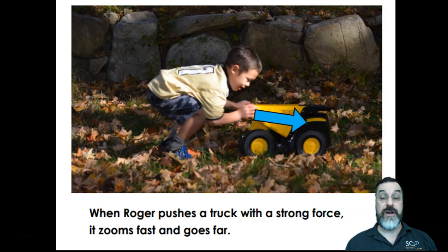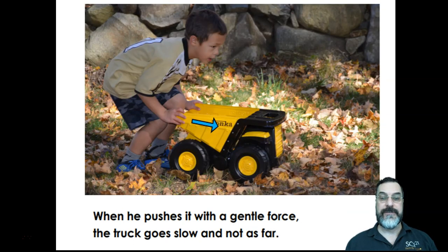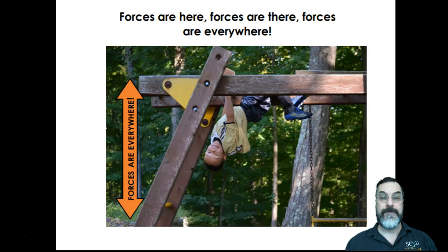When Roger pushes a truck with a strong force, it zooms fast and goes far. You can see the arrow with the direction and the amount of force that Roger is using. When he pushes it with a gentle force, the truck goes slow and not as far. You can see the arrow that is smaller, but it's still showing the direction that the truck is going in. Forces are here, forces are there, forces are everywhere.